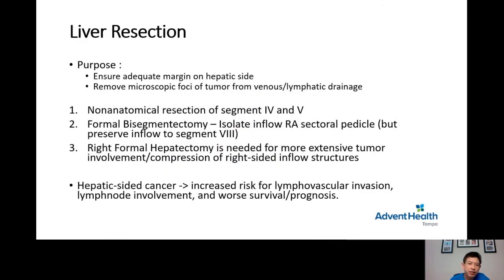The second part of the operation is liver resection. It is a non-anatomical resection of part of segment 4 and segment 5 — the area where the liver was attached to the gallbladder. Sometimes tumor invasion to the liver is quite significant and the patient ends up needing a formal right hepatectomy, meaning the entire right side of the liver is removed along with the gallbladder cancer. This is a more major operation but is doable in patients with isolated gallbladder cancer without evidence of metastasis.